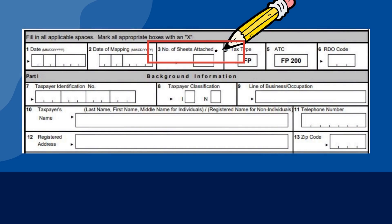The box labeled as 3 describes the number of papers attached to the payment form. Usually, the taxpayer must attach the violation sheet and the taxpayer information sheet issued by the BIR officer during the inspection. In this example, let us presume that there are only 2 attachments — thus fill up this box with number 2. In case of additional attachments, adjust accordingly.